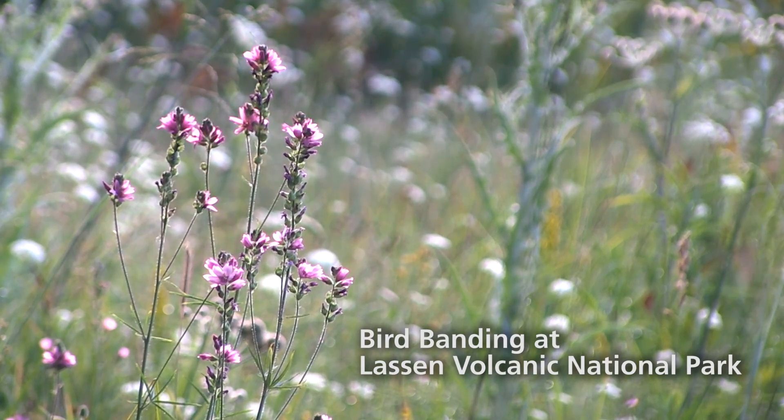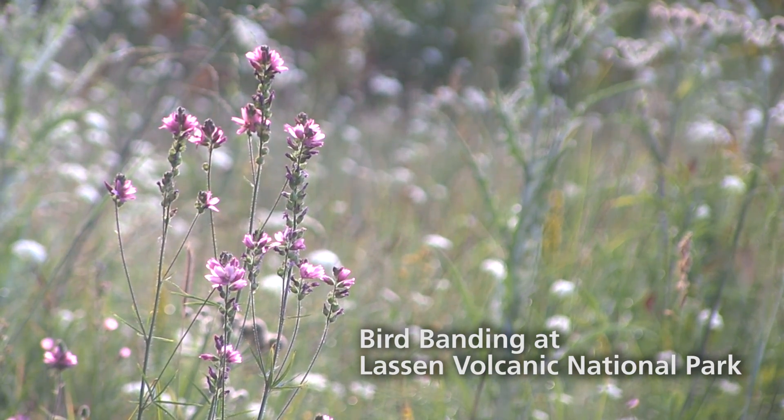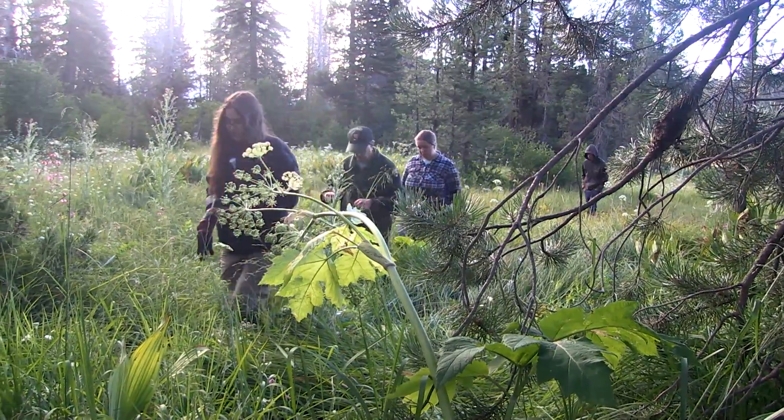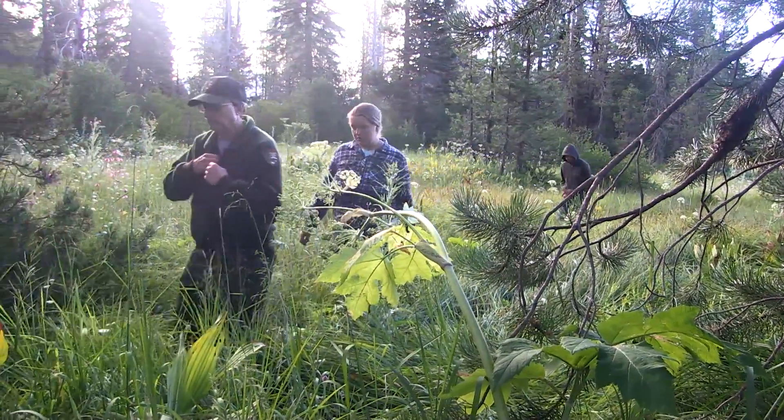This operation has started in 1997, so we have been doing this for 20 years — this is our 20th year running this banding station. My name is Mike Magnuson. I'm the wildlife biologist for Lassen Volcanic National Park and we are out here today in beautiful Warner Valley doing what we call a mist netting operation.